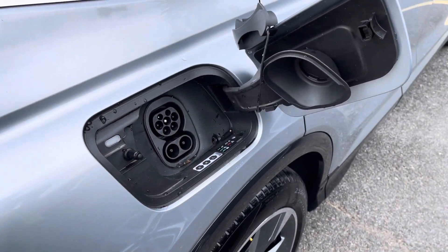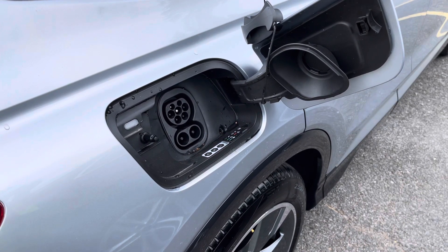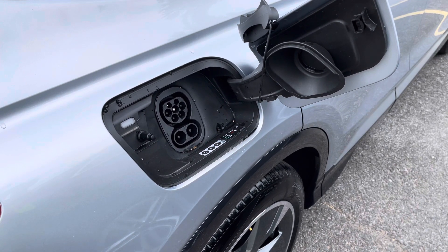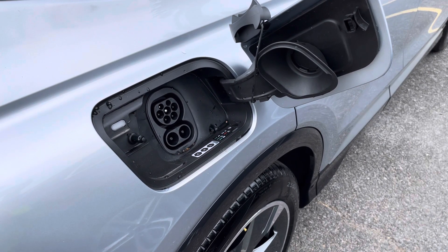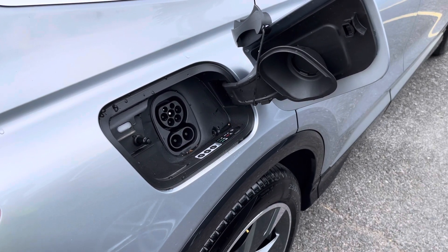Here you can charge the battery up to 80% in as little as 30 minutes, while a fast home charger can charge up to 100% in as little as 7 hours and 30 minutes. This provides a range of up to 322 miles, which is perfect for most daily commutes and means you can arrive at your destination feeling relaxed and stress-free.